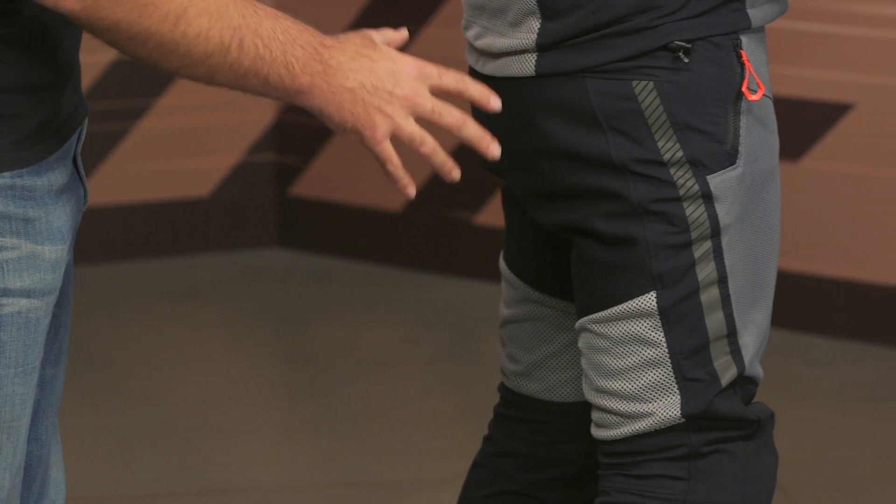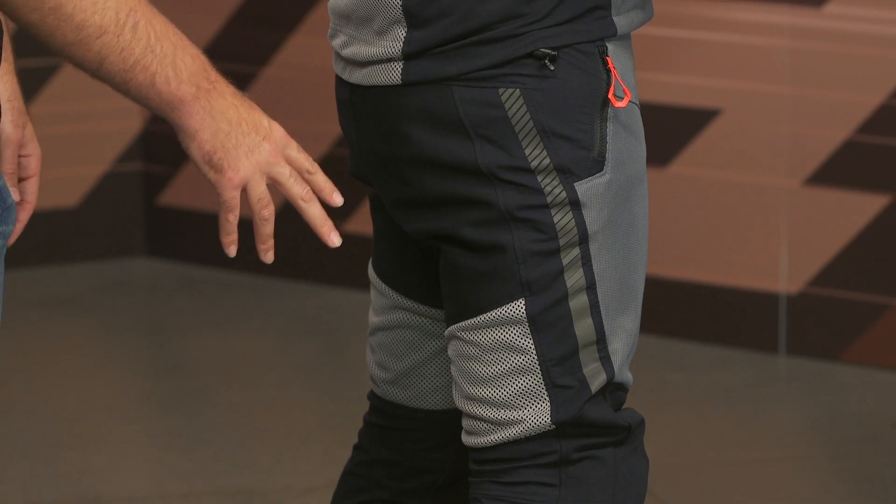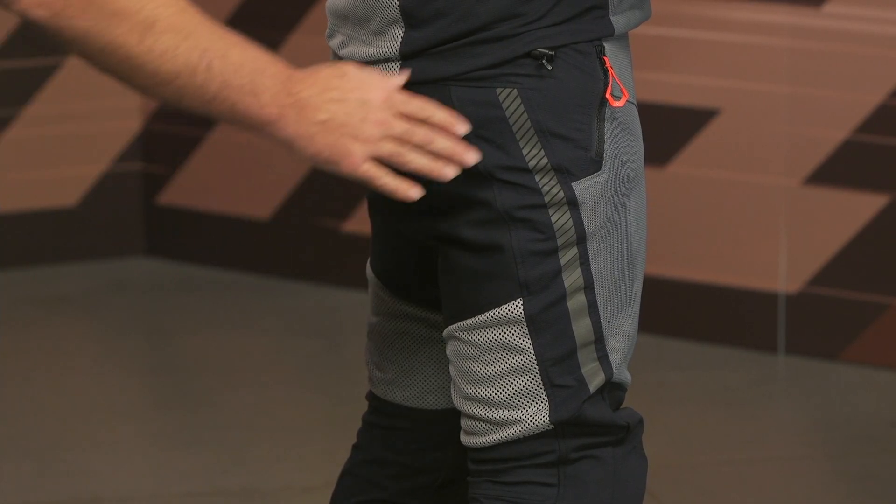Take a look at the pants. As we work our way down, you've got pops reflective working down the side — really nice, sleek, slim design. And then you're going to get that in-the-boot design, which I'm personally a big fan of. CE Level 1 hip armor is what we were talking about earlier.